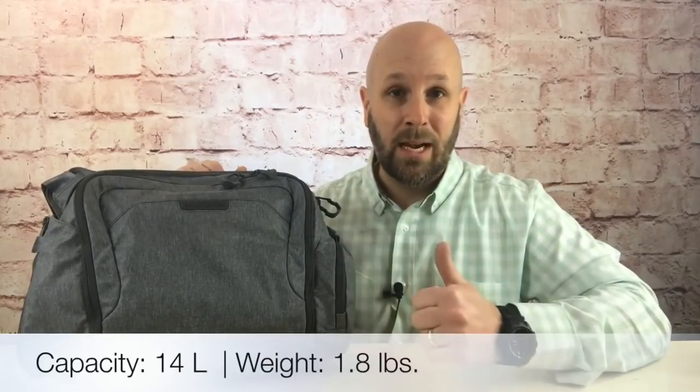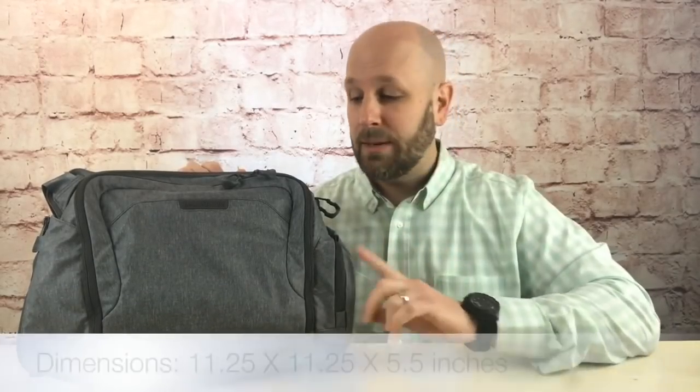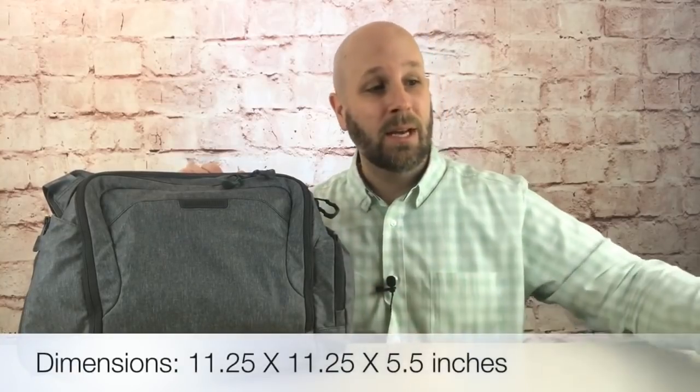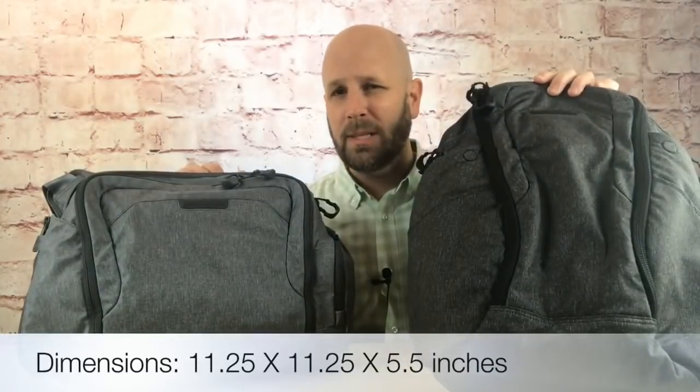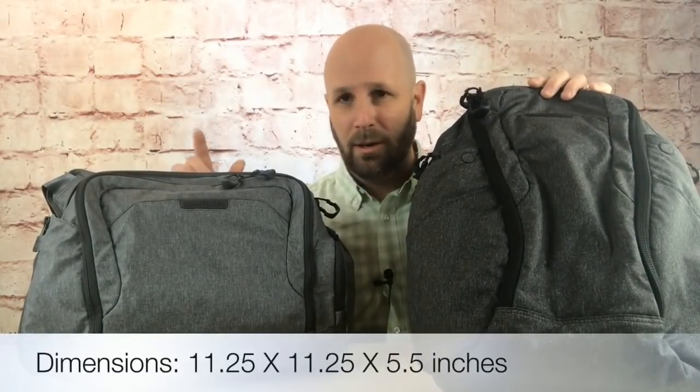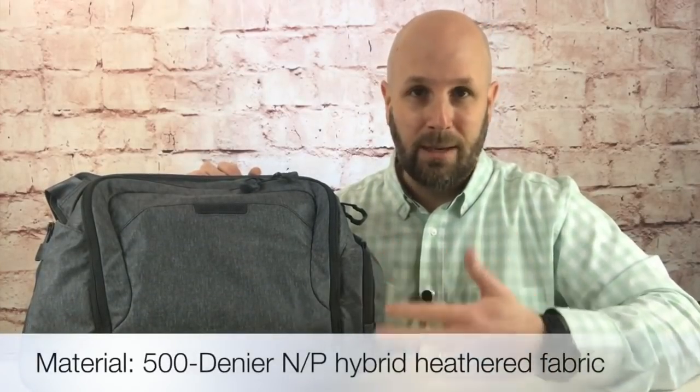All the Entity bags are high quality and use generally the same materials. One thing that's different is this color is ash and the other bags are charcoal, so this one's a little darker and this one's a little lighter. Both have a grayish tone leaning more toward black with the charcoal, but I like the colors — very subtle, not bright orange or bright yellow, it's not going to catch a lot of attention.